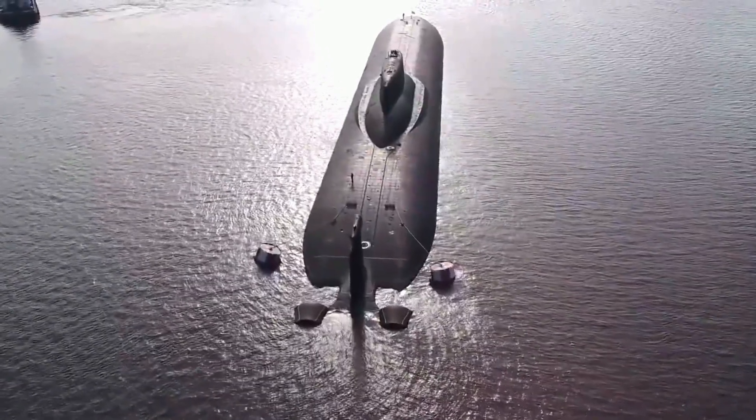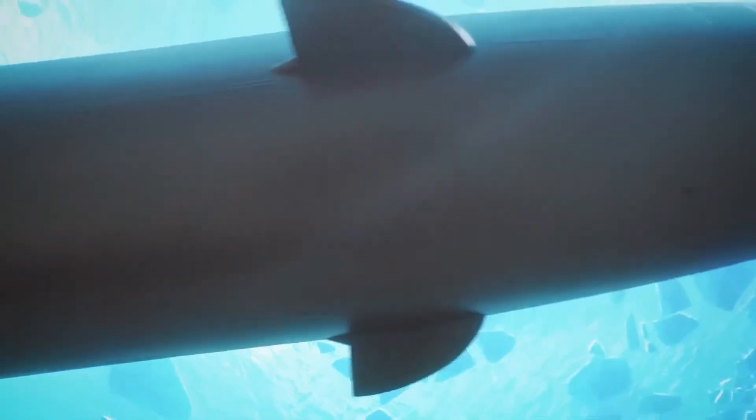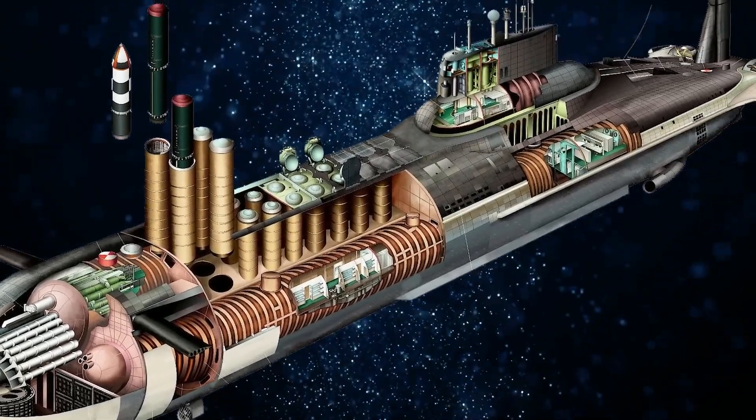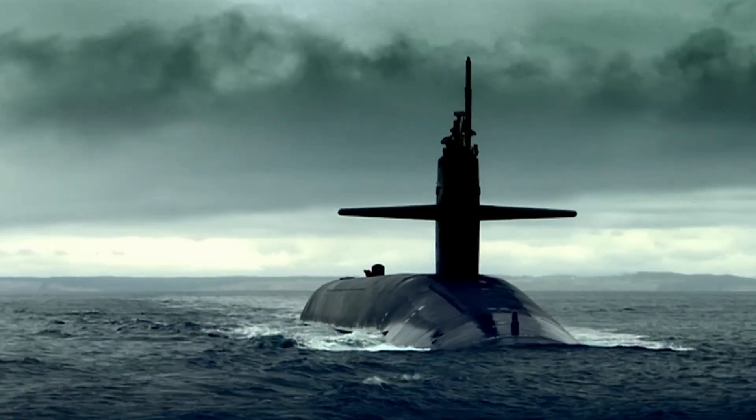The Dmitry Donskoy is a submarine that can work in Northern Arctic latitudes. It can penetrate ice up to two meters thick, and its design allows it to operate autonomously under ice — something other submarines, especially those designed for warmer waters, do not have.